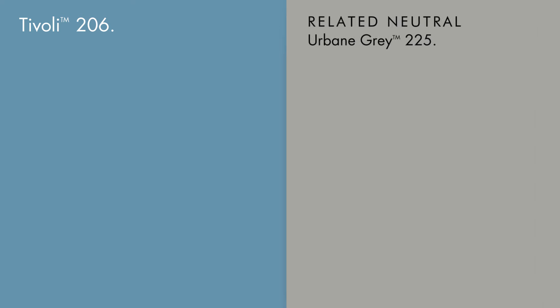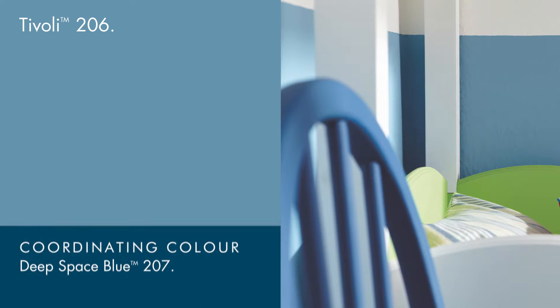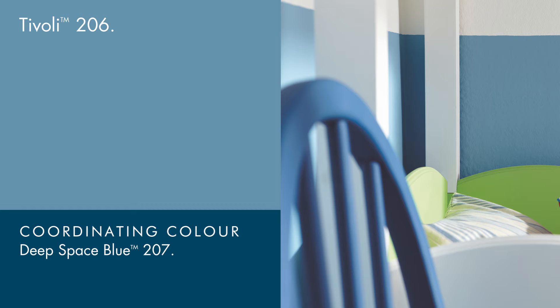For a darker interpretation, try urbane grey instead of white on the trim. Using deep space blue as a darker contrast will recalibrate the overall scheme and soften Tivoli's intensity.